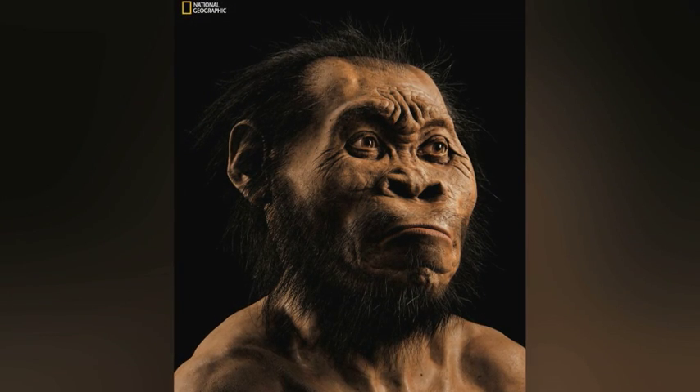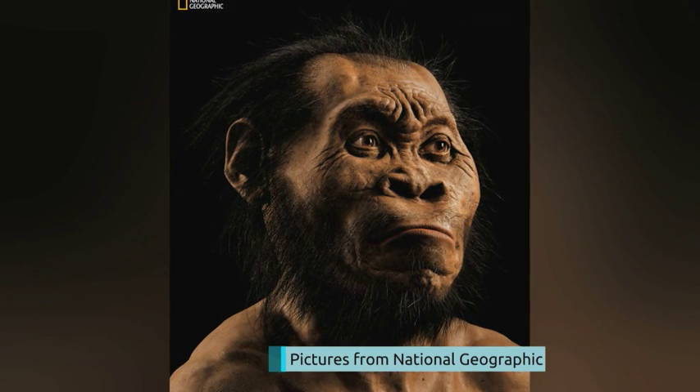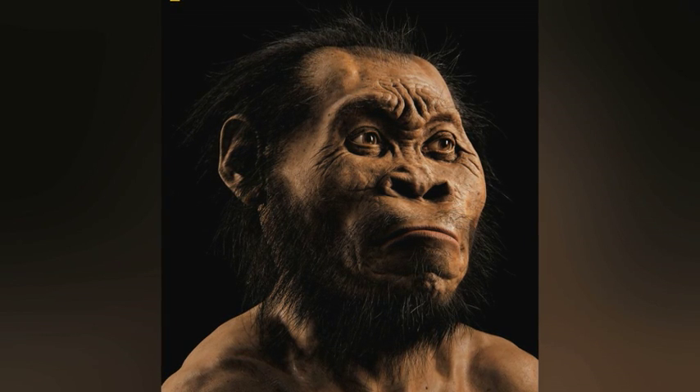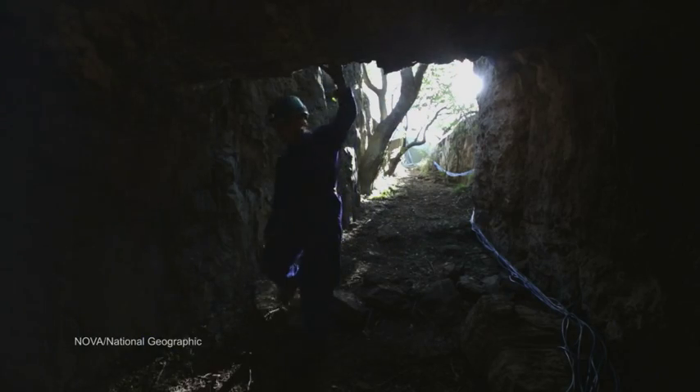Could this be the face of one of our oldest ancestors? Scientists think we could be looking at a creature that can provide a missing piece of the human family tree. The species, which is thought to be two and a half million years old, is named Homo naledi, discovered hidden in a cave dubbed the Star Chamber in Johannesburg.